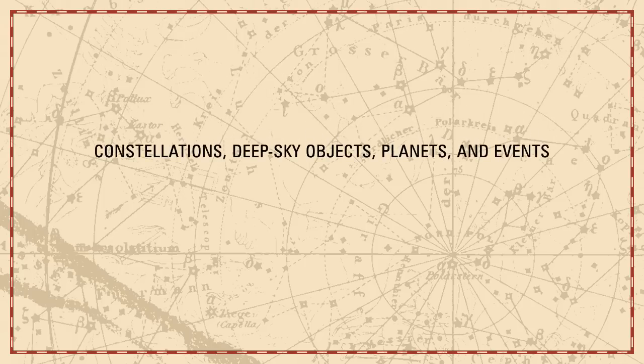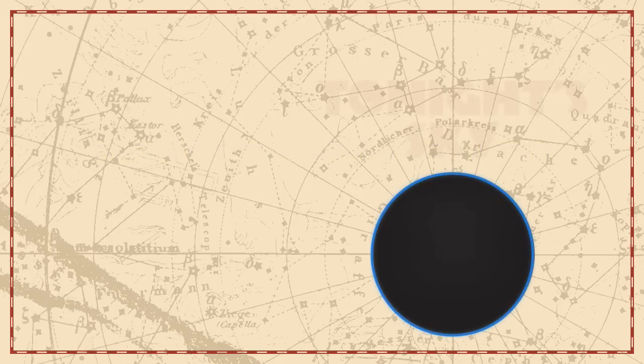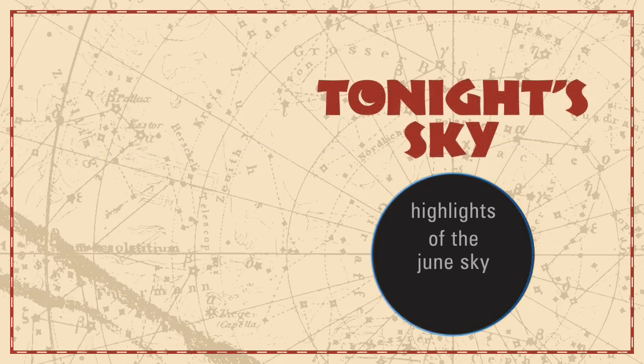Constellations, deep sky objects, planets, and events. Tonight's sky: highlights of the June sky.